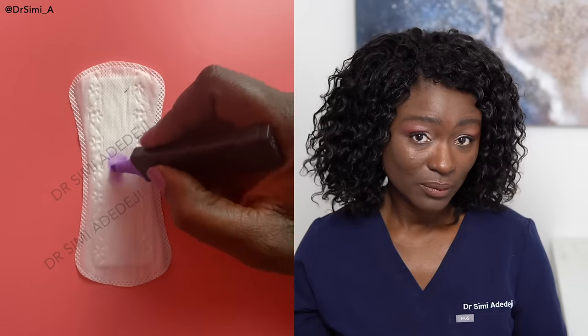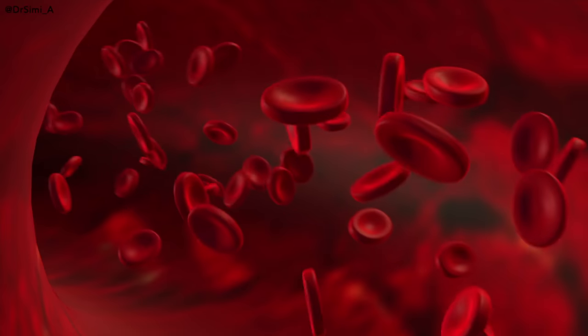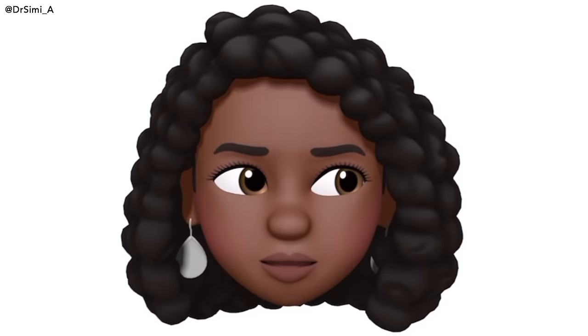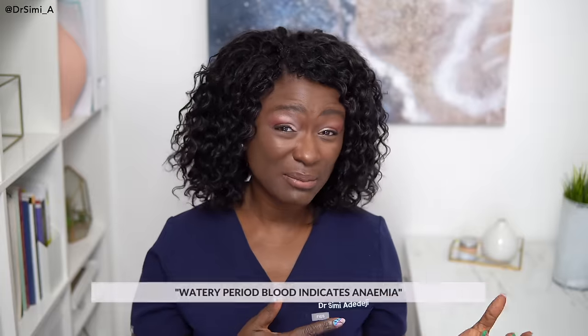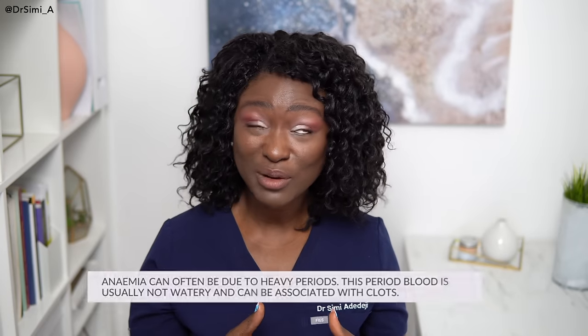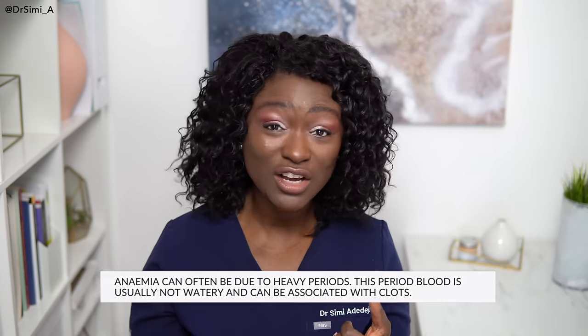Another myth: period blood can be purple. Human blood is typically red because of the heme component of haemoglobin in red blood cells. Also, period blood can be grey — you shouldn't be having grey period blood. You can however have grey vaginal discharge, which can sometimes be a sign of bacterial vaginosis. Another myth is that watery period blood means you're anaemic. In anaemia, the colour of the period doesn't change. Watery-looking period blood is much more likely to be because it's been diluted by vaginal discharge or cervical fluids.